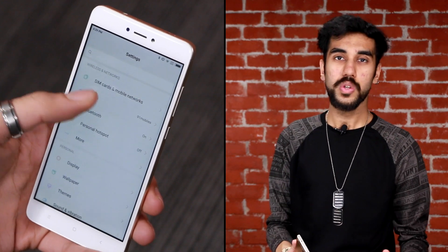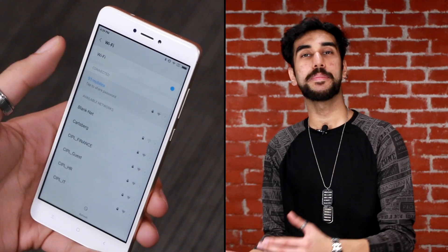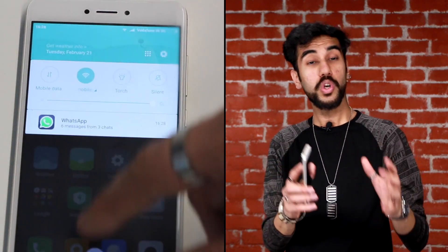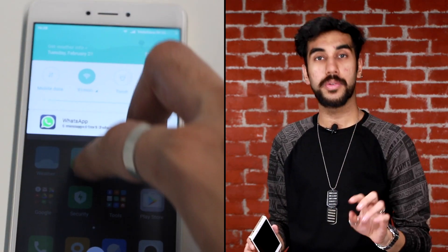For Wi-Fi sharing, you can connect using QR codes instead of manually adding the username and password for every other friend that connects to your phone. You would also get a two-finger swipe down gesture that enables you to see more in a notification without the need to open an app.